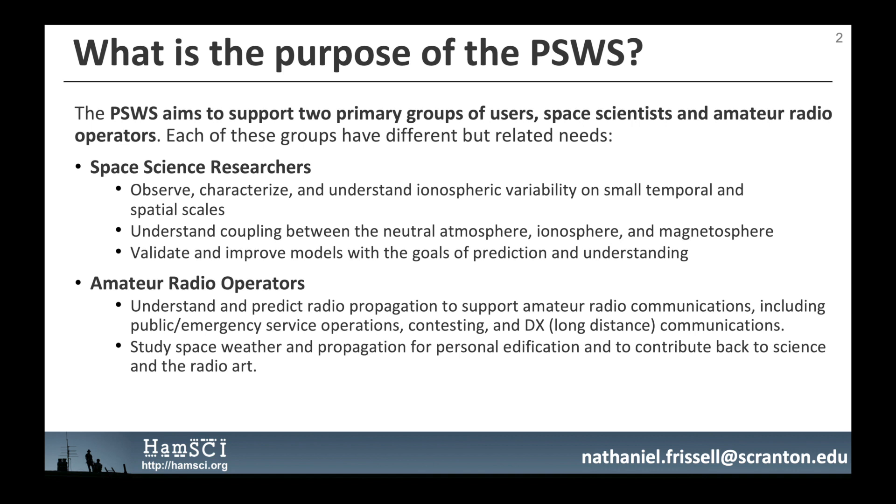What is the purpose of the Personal Space Weather Station? The PSWS aims to support two primary groups: space scientists and amateur radio operators. As space science researchers, we want to observe, characterize, and understand ionospheric variability on small temporal and spatial scales, understand coupling between the neutral atmosphere, ionosphere, and magnetosphere, and validate and improve models with the goals of prediction and understanding.